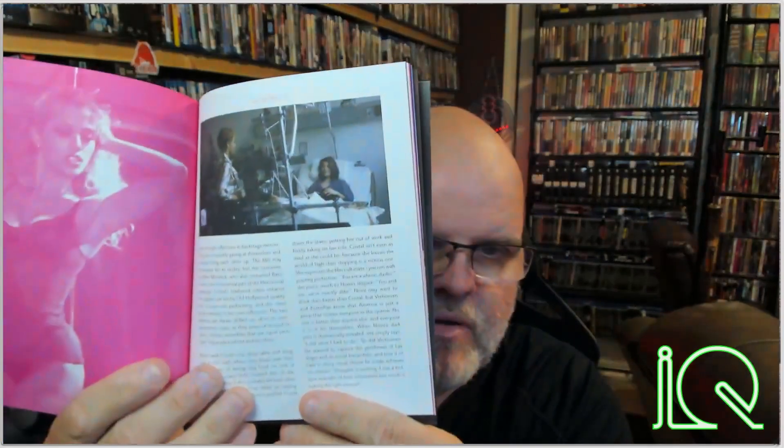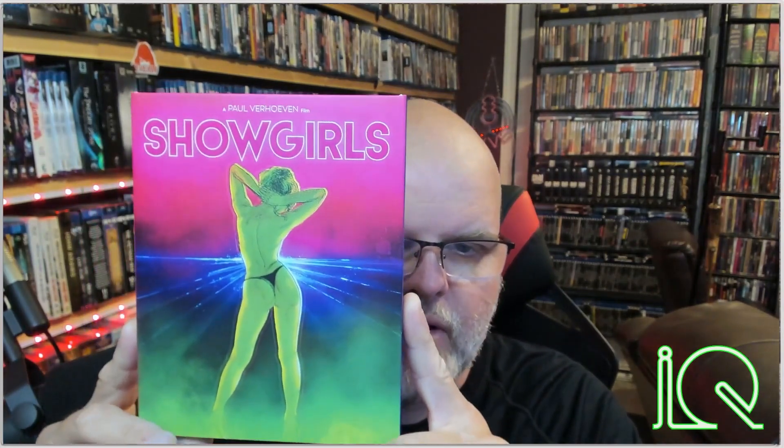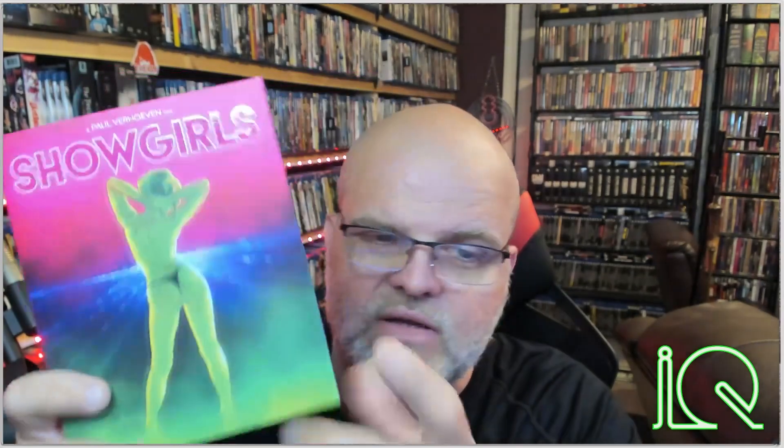There are production pictures and production notes from the movie — there's Gina Gershon. I have my camera set up in reverse so it's a bit weird. There are some other pictures. Now let's take a look at this beautiful slipcover and the disc itself. The 4K Blu-ray disc — here's the front artwork and this is the rear artwork for the slipcover. Just another thong pose — this cover is amazing.